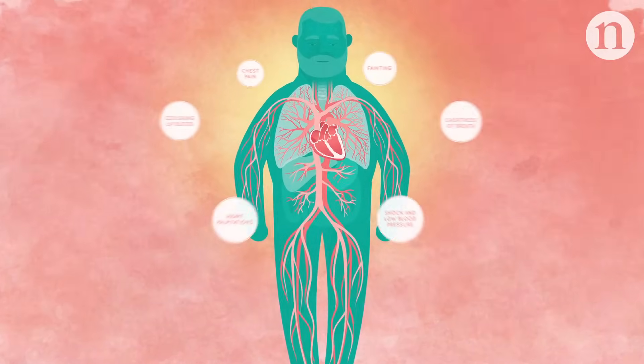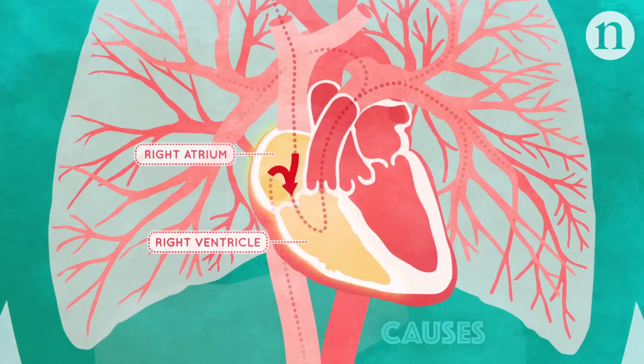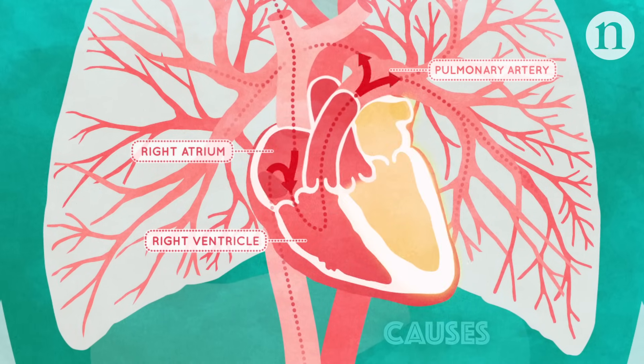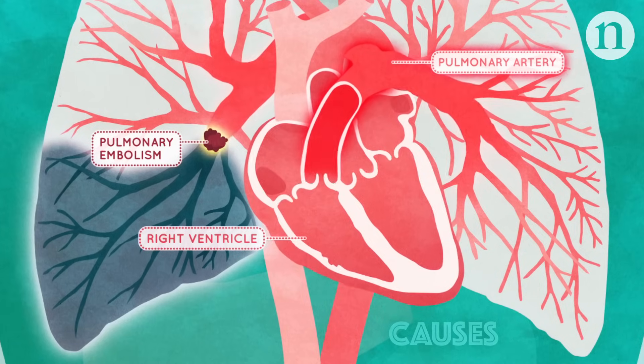These symptoms are caused by damage to the lungs, which also affects the heart — the right ventricle in particular. The right side of the heart pumps blood to the lungs and is thinner and weaker than the left. When a pulmonary embolism blocks the blood vessels of the lung, there is a sudden increase in pressure in the pulmonary artery.